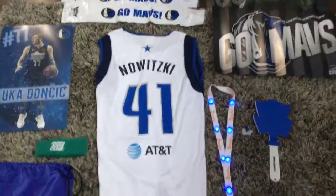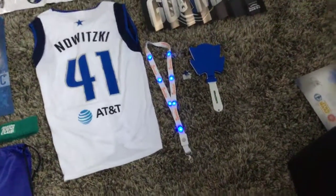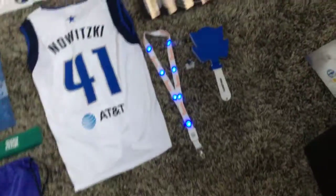Then I got this Dirk Nowitzki uniform, and I got this necklace — it can light up!